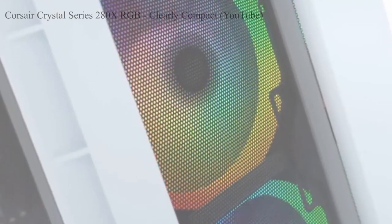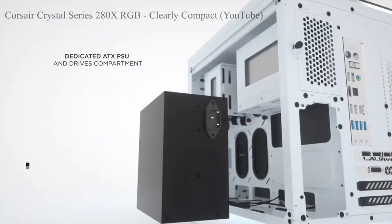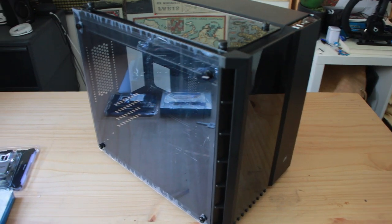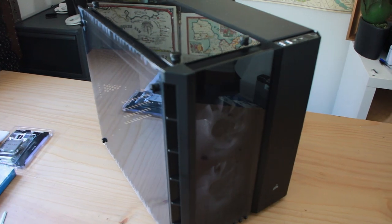I mean, look at all that tempered glass — how could you not want it? There are many different case styles out there, so whatever your taste there's more than likely a case out there for you. I also saved the sweet sweet peeling of the plastic wrap off the glass specifically for you, so enjoy this ASMR.